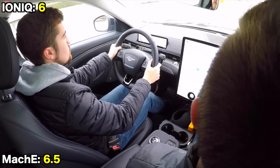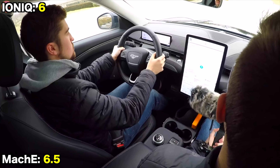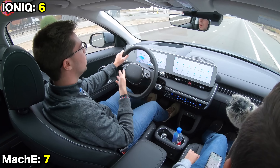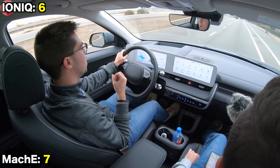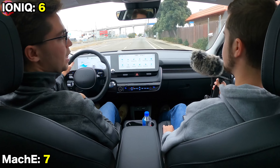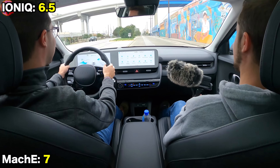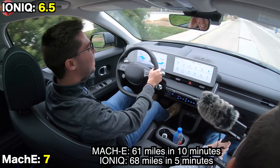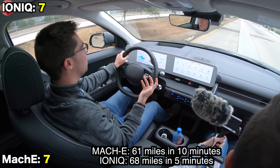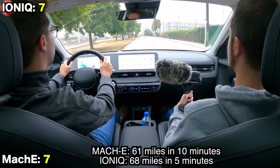The Mustang has some interesting sound effects that many people appreciate. For charging: both utilize DC fast charging and can use the same network of public chargers including Electrify America. The Ioniq comes with unlimited Electrify America charging for two years. As for charge rates, the Ioniq supports faster charging at up to 350 kilowatts versus the Mach-E's 150 kilowatts — allowing the Hyundai to gain about 70 miles of range in roughly half the time, or about 5 minutes faster than the Ford.